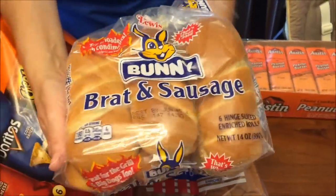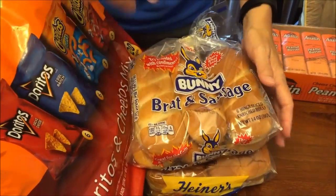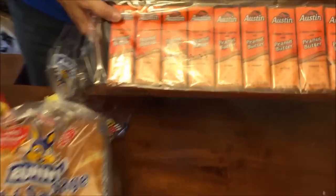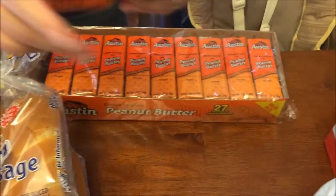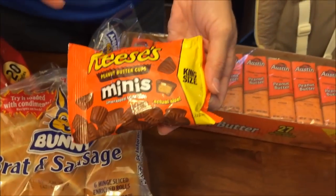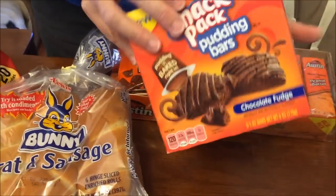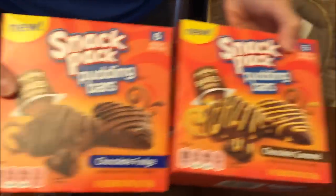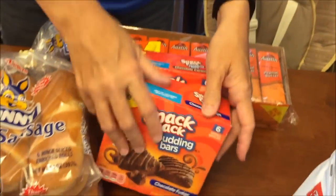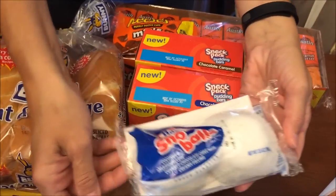We bought the brat and sausage buns to go with the bratwurst from Kroger, and some Austin peanut butter crackers. I got those completely free at the checkout with a coupon I signed up for by mail a while back. We finally found the Snack Pack pudding bars in chocolate fudge and chocolate caramel.